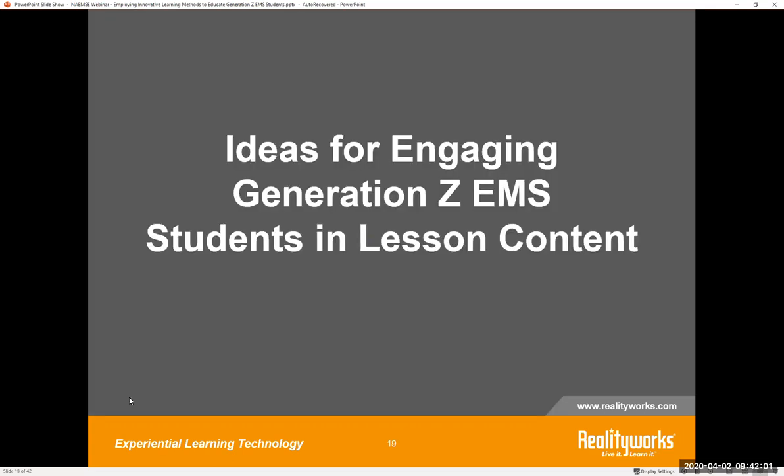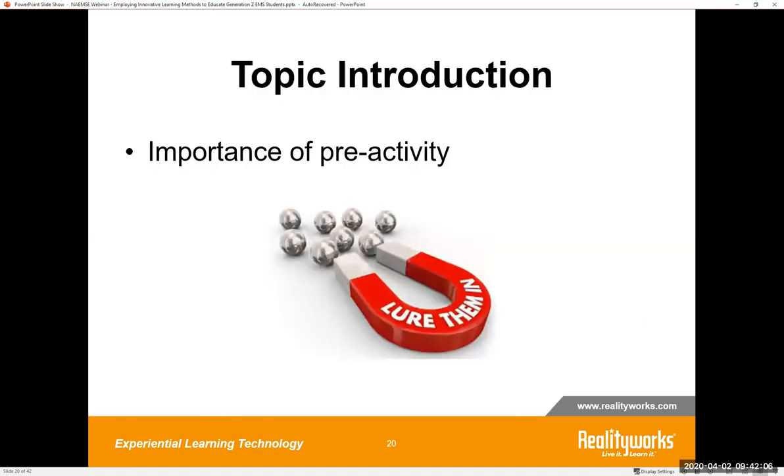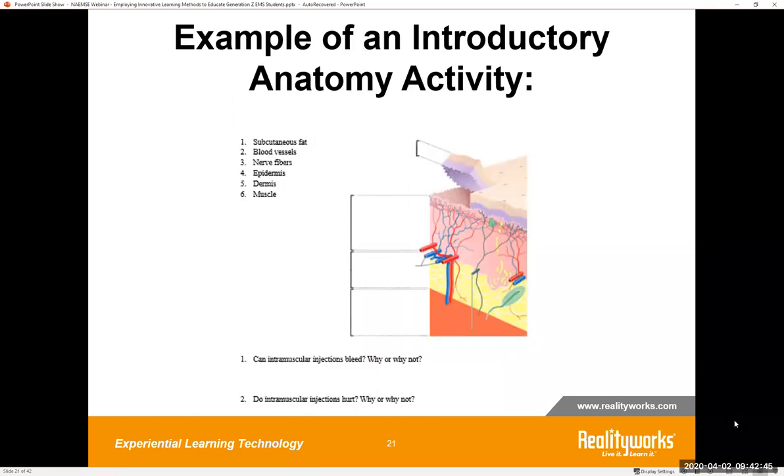Let's take a look at some specific ideas for engaging Generation Z EMS students in lesson content. Remember that you are creating an experience — you're competing with those video games like Fortnite. One idea is the importance of topic introduction through a pre-activity: setting the stage for that experience by introducing the concept in a simple way based on previous levels of experience. All of the health science and EMS simulators and task trainers from RealityWorks come with curriculum right in the lesson. The first part of the lesson is called the focus section — we start each lesson with a short but engaging way to get students interested in the content immediately. On the screen is an example of an introductory anatomy activity that could be done at the beginning of a lesson introducing intramuscular injections.